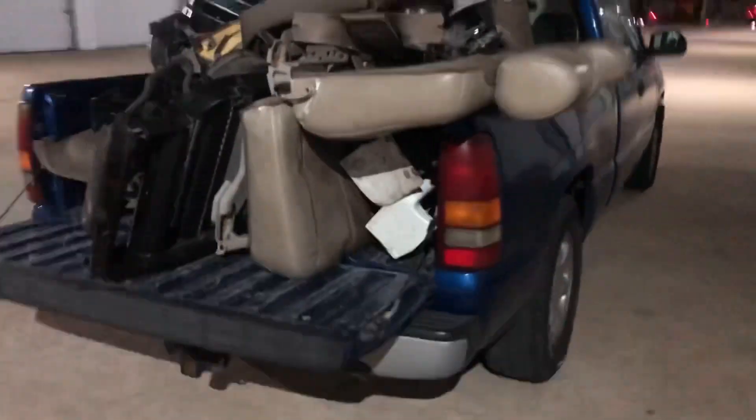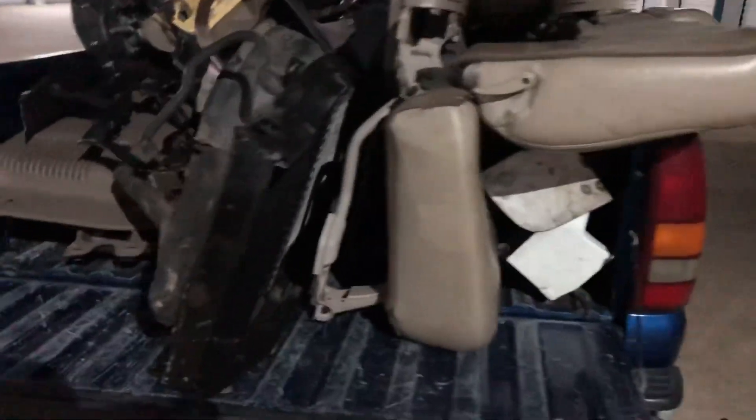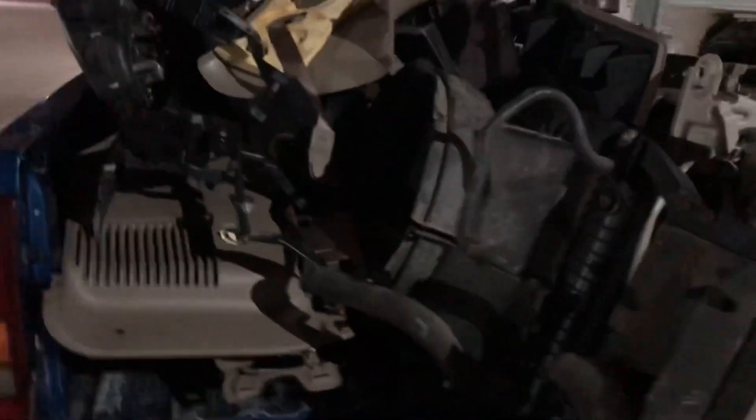All this crap I took out of storage — these are parts that came off the Yukon Denali I bought, basically parts I plan on selling. And here's the other storage — the overflow storage — which has a lot more room than the other unit.